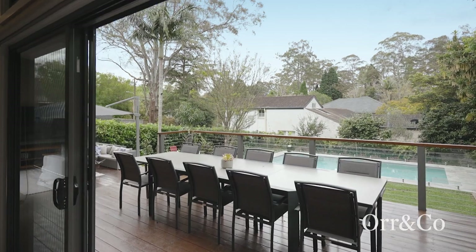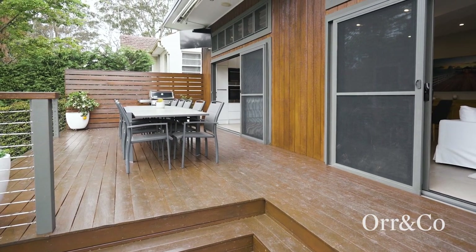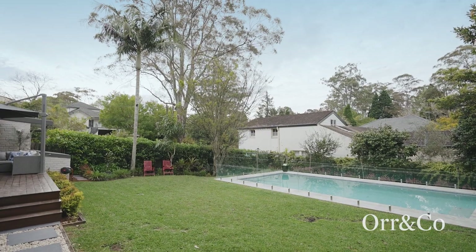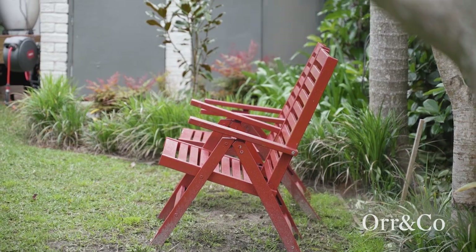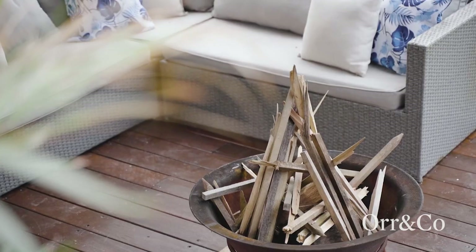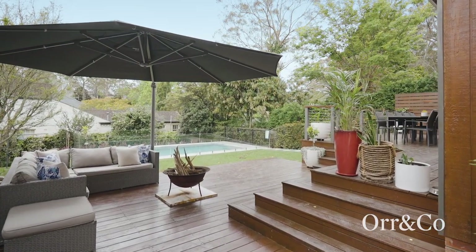As you step out to the north-facing rear, a large alfresco dining terrace, fire pit and sun-drenched pool give the entire backyard a resort-like feel, perfect for gathering with friends and family or to simply relax and recharge the batteries after a busy week.